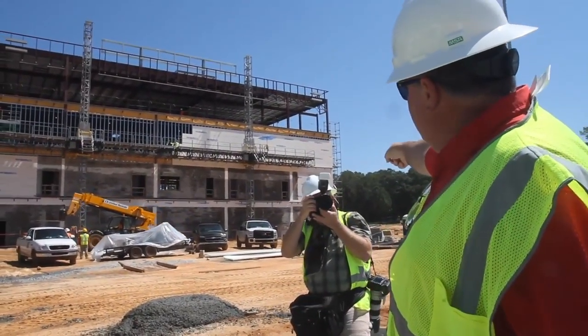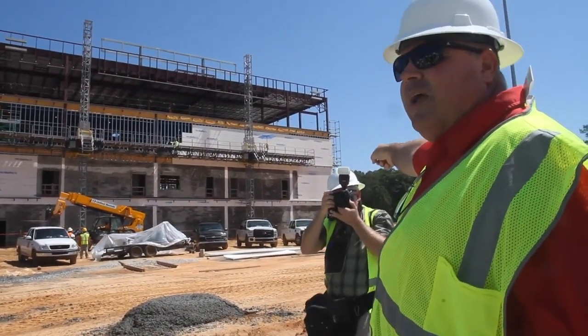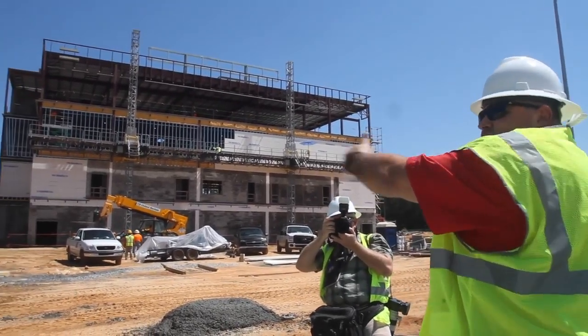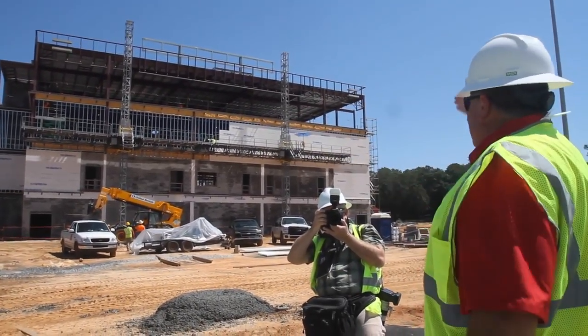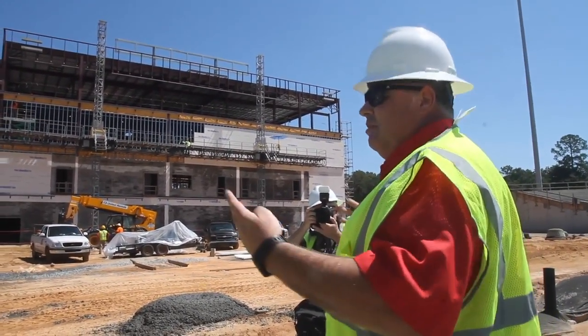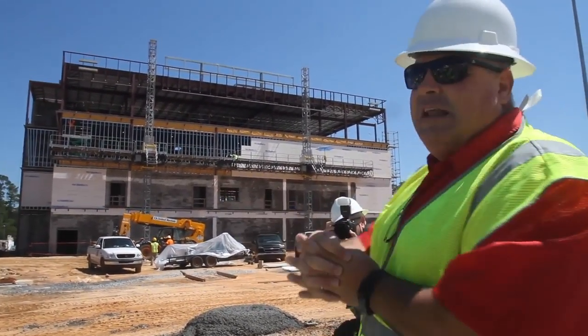The visiting team is on the other double door on the other end. The tunnel and the hallway that will be underneath the stands will have a cinder block wall separating the home team and the visiting team, so the home team and the visiting team never cross.